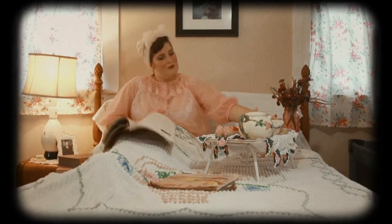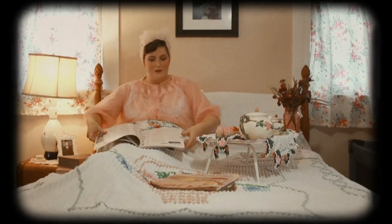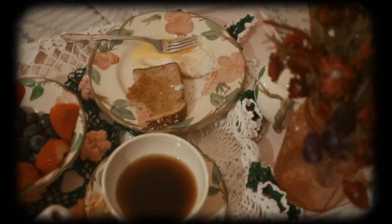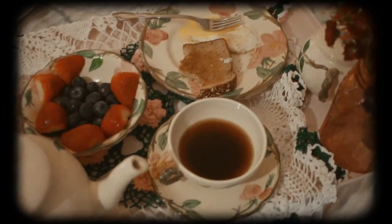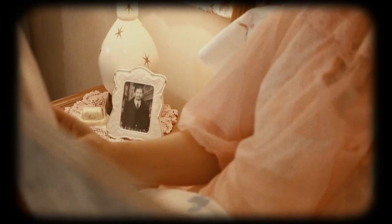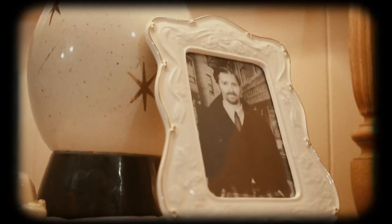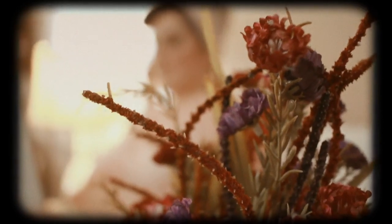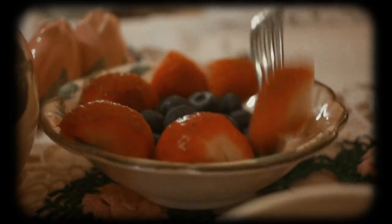Here we have the young wife taking her breakfast in bed. Cozy with her coffee and her tidy tray, she is taking her fill of magazines before she begins her work for the day. She has dutifully sent her husband off to work and presented him with a pretty bride in the morning, and now she must finish up her own meal and start the day.